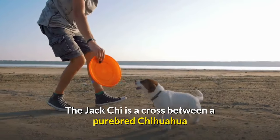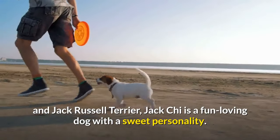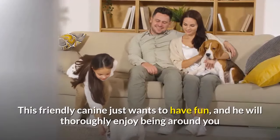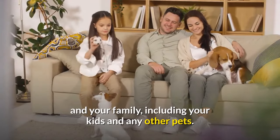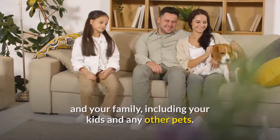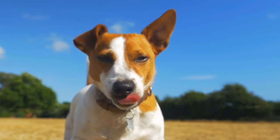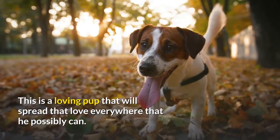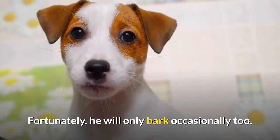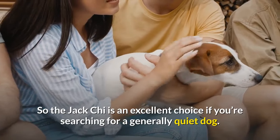Temperament and Behavior. The Jack Kai is a cross between a purebred Chihuahua and Jack Russell Terrier. Jack Kai is a fun-loving dog with a sweet personality. This friendly canine just wants to have fun, and will thoroughly enjoy being around you and your family, including your kids and any other pets. You can even expect this pooch to want to become friends with strangers rather than attack them. This is a loving pup that will spread that love everywhere he possibly can. Fortunately, he will only bark occasionally, so the Jack Kai is an excellent choice if you're searching for a generally quiet dog.